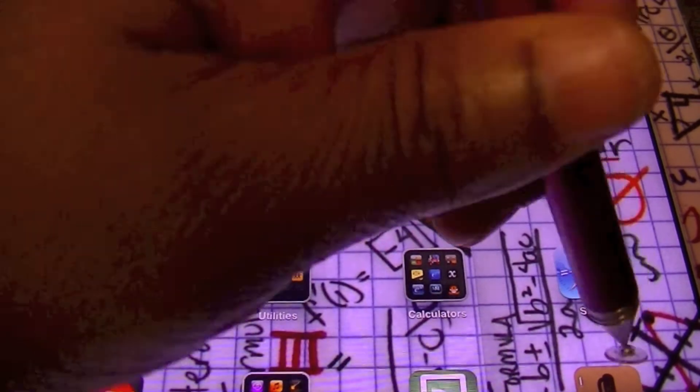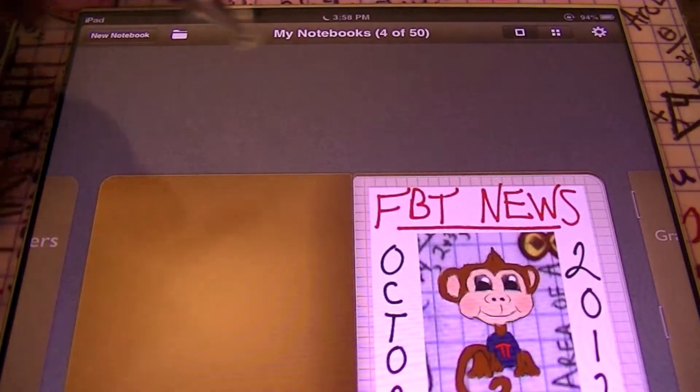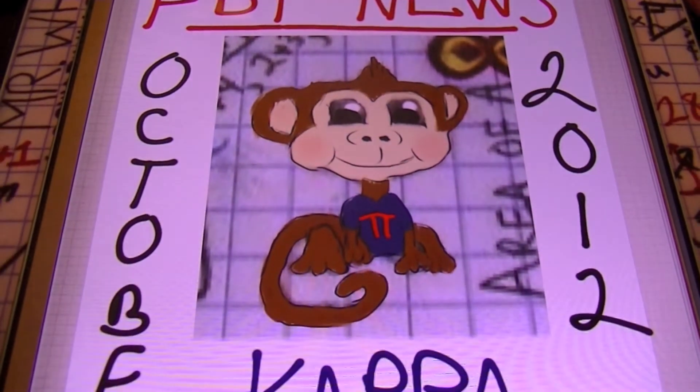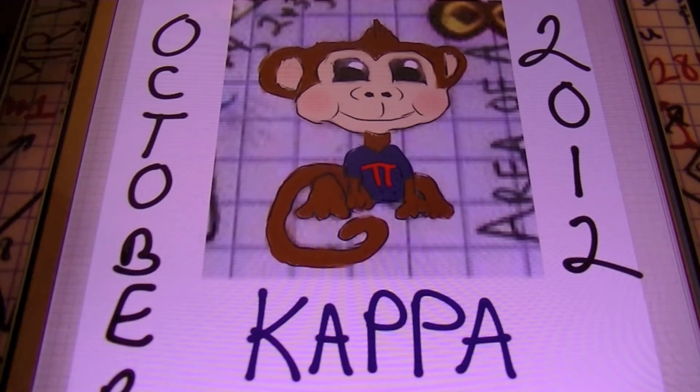Today we have a brand new Fort Bend Tutoring News for October 2012. Hopefully everybody out there is having a good time and doing great in your math classes. If not, you know where to come — Fort Bend Tutoring. Check it out, ladies and gentlemen. Here for October 2012, we have a picture of Fort Bend Tutoring's mascot, the math monkey. His name is Kappa. Check out the pi symbol on his t-shirt. That's Kappa, the math monkey, ladies and gentlemen. We'll probably have some giveaways in the future dealing with Kappa.